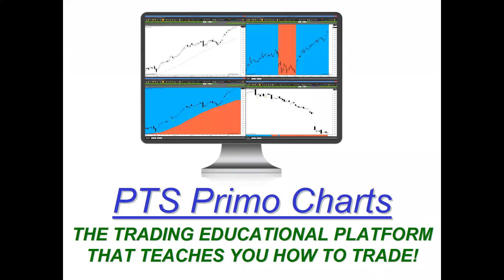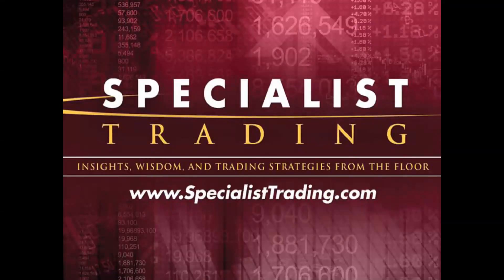Everything you'll be seeing today is displayed coming from our platform, the PTS Primo charting platform, which will show you how easy it is to apply this trading method. Welcome once again — my name is Stephen Primo, president and founder of Specialist Trading. 15 years ago, I teamed up with Pro Trader Strategies and reformed Specialist Trading with one goal: simply to educate traders around the world. I'm happy to say we have students in over 115 countries and in every state in the United States, and we're constantly getting more and more students.